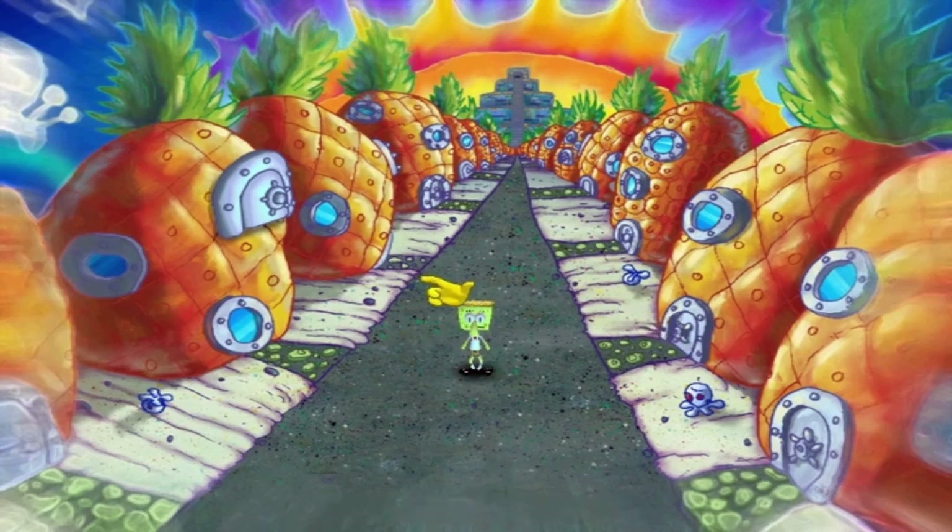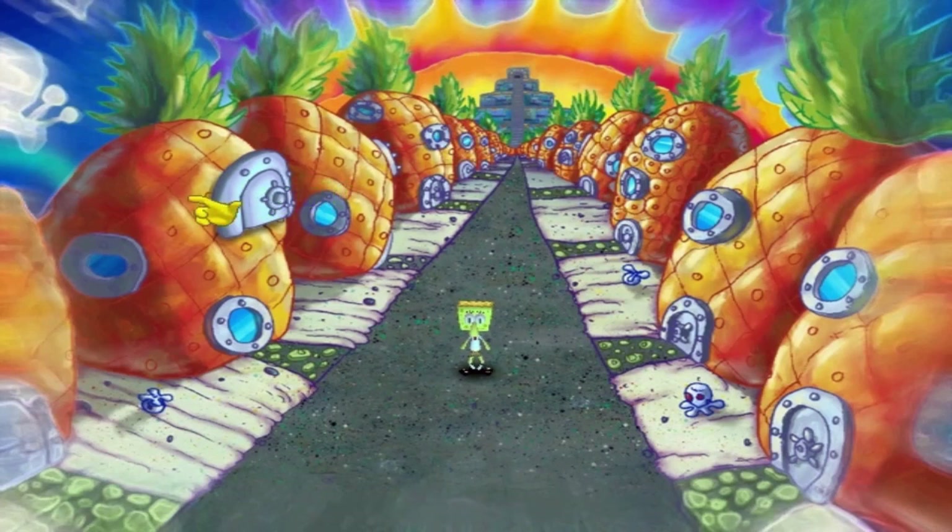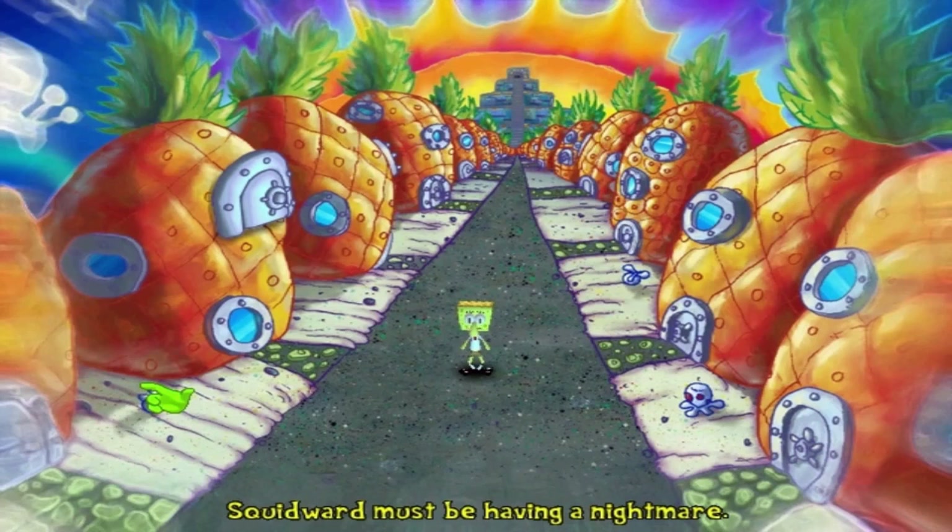What the hell am I looking at? What is this? Is this like a Dream Acres or something? Is that what it's supposed to be called? Well, it's kind of like a Tentacle Acres, but this is more like a Hell Acres, I guess. Or Hell Valley, or whatever you want to call it. Because yeah, all these SpongeBob houses. Wow! Squidward must be having a nightmare!